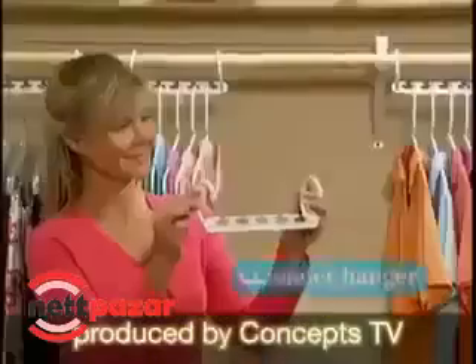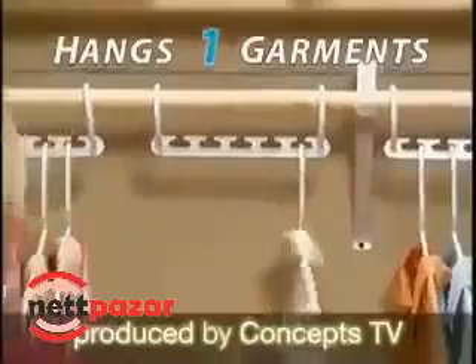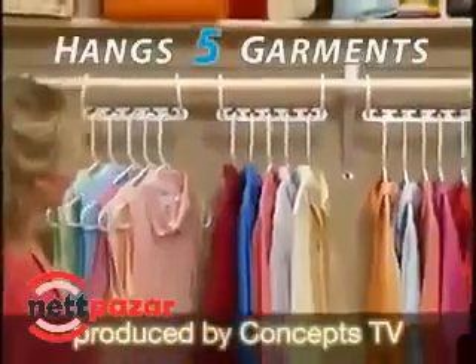Never enough room in your closet? Introducing Wonder Hanger for triple the closet space. Place up to 1, 2, 3, 4, 5 garments in the open slots.